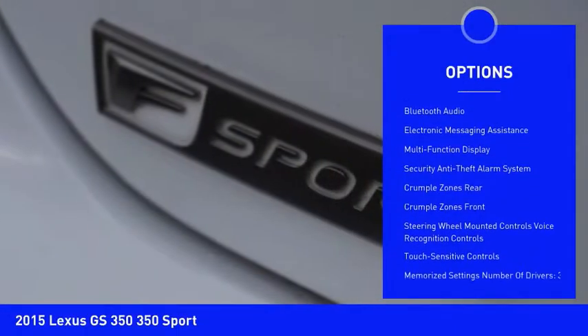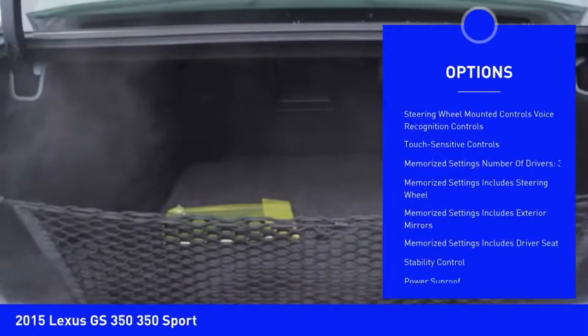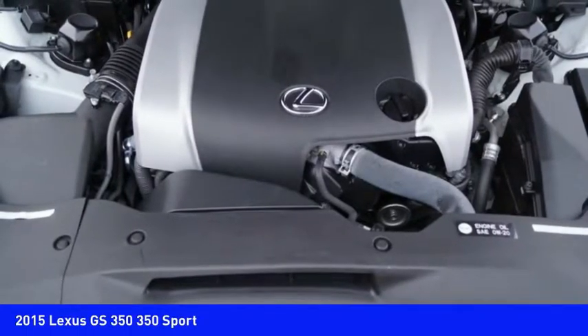Power sunroof, navigation system, heated seats, backup camera, stability control, traction control, Bluetooth, cruise control, premium sound system, airbags, front knee airbag.